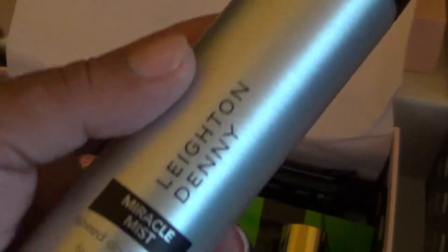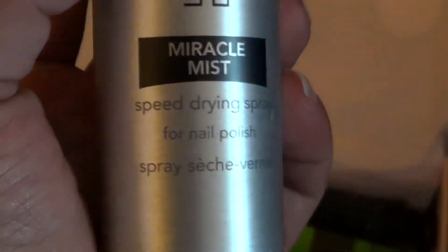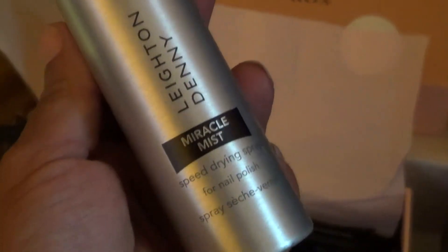Miracle Mist — Leighton Denny Miracle Mist Speed Drying Spray for Nail Polish. Oh, this is perfect because I am one of those people that don't have much patience — that's why you see my nails are not done. I don't have the patience sometimes to wait for the drying part.